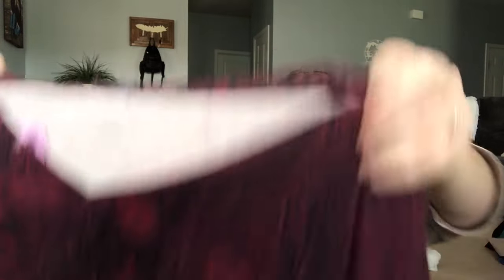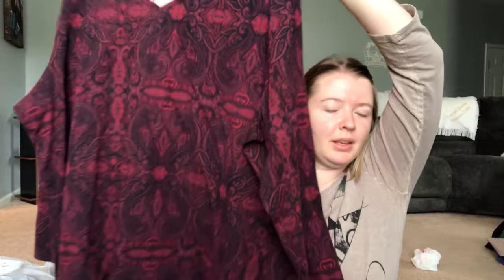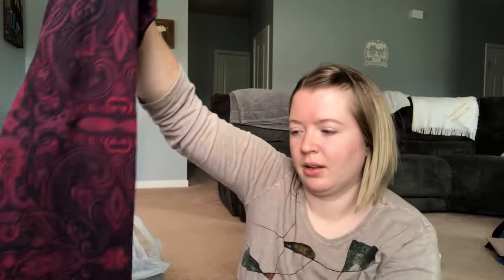Next we've got a Catherine's — one of my favorite brands to sell. Size 4X women's long-sleeve top in a dark red with some purple in it.